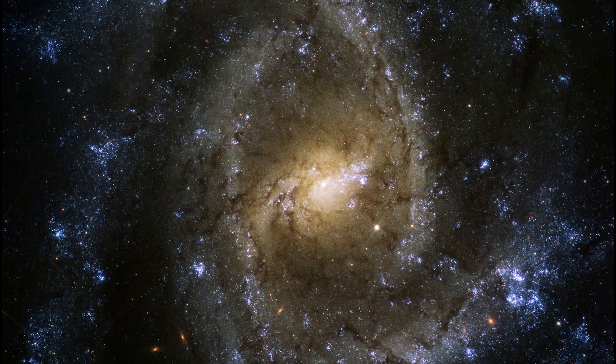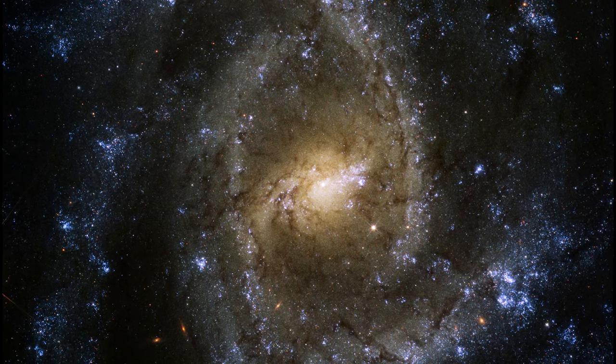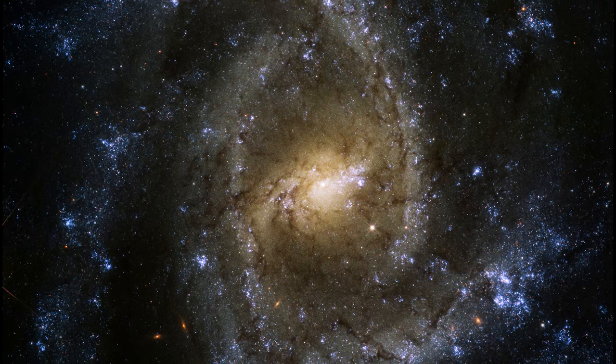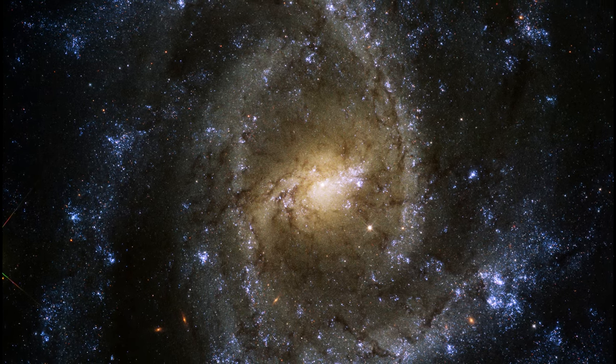This galaxy was imaged as part of a large galaxy survey that's studying the connections between cold gas and young stars in a variety of galaxies in the local universe.